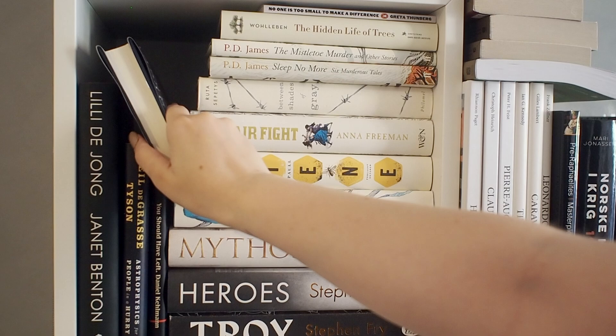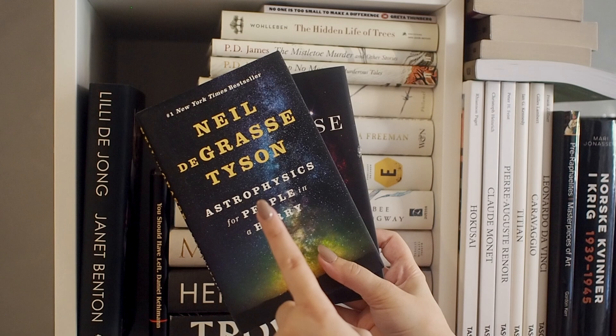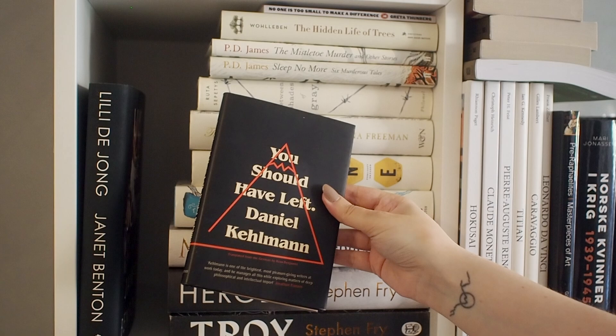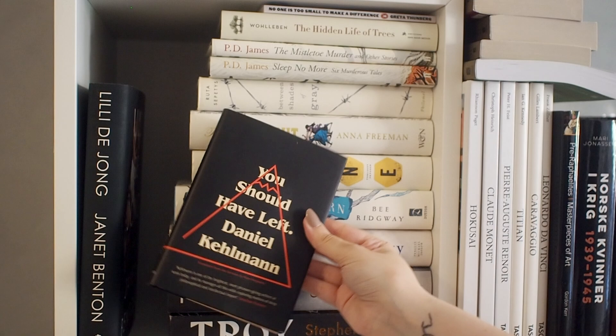This little book that I have here is by Neil deGrasse Tyson. I've put it here because I have Astrophysics for People in a Hurry on this shelf, and that's one of my favorite nonfiction books. I haven't read this one yet, but I'm going to. I also have this little book, which is actually one of my favorite creepy stories. I've never heard anyone talk about this, but I really like it, and I do think it was also made into a movie.